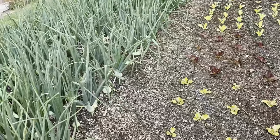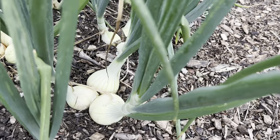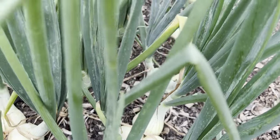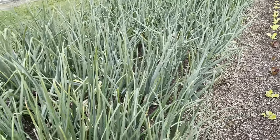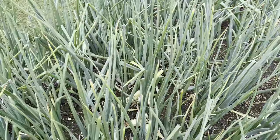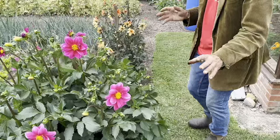Onions are going to be another two or three weeks — they're starting to swell nicely. Most of them are still standing up. I wait until maybe a third to half are falling over before thinking of pulling them, so there's no rush on them.